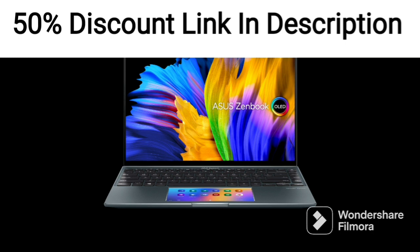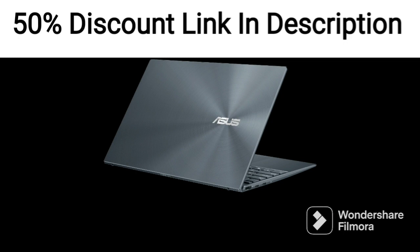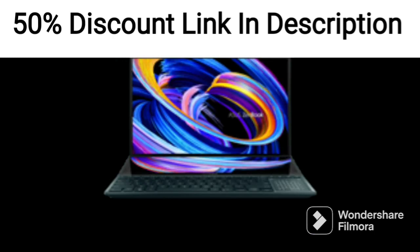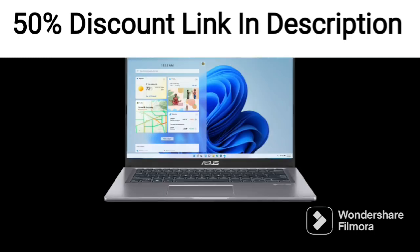The laptop runs on Windows 11 and comes pre-installed with Office 2021, allowing you to be productive right out of the box. The Asus Vivabook 14 2021 features integrated graphics, which is sufficient for basic photo and video editing as well as light gaming.